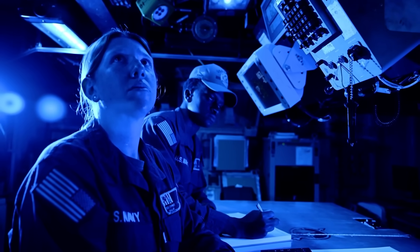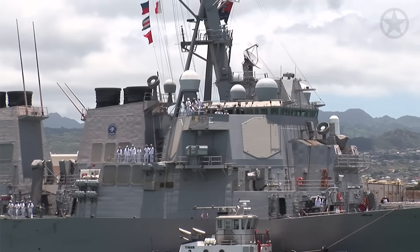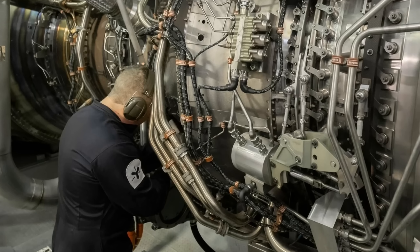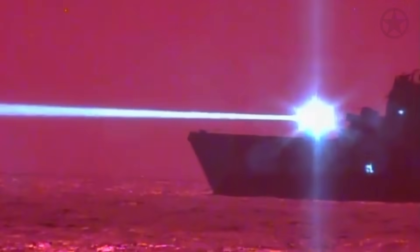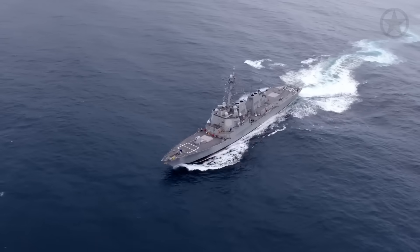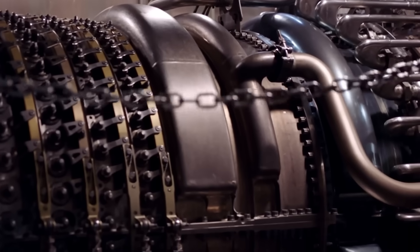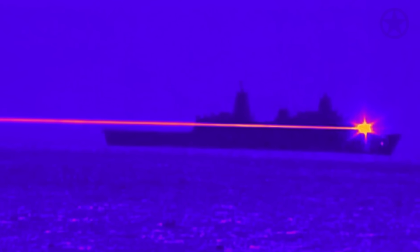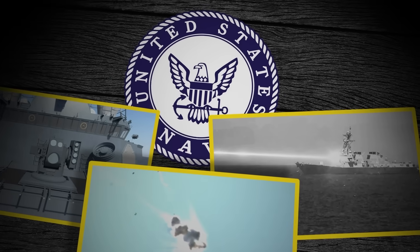One of the main hiccups the Navy must overcome is power — numerous systems aboard destroyers like SPY need huge amounts of energy, and there's only so much the ship's gas turbine generators can produce. The Navy first practiced with earlier laser weapons on larger ships like the USS Ponce and USS Portland that could generate more power. However, the Navy is working with defense partners to create more powerful generators for the newest Flight III DDGs. With these better generators, the HELIOS could reliably fire 120-kilowatt beams capable of taking out incoming ballistic missiles.